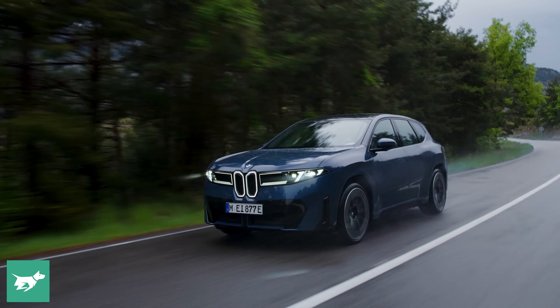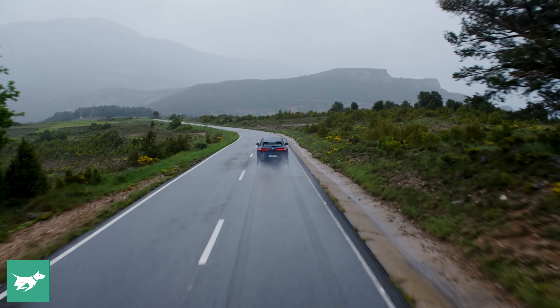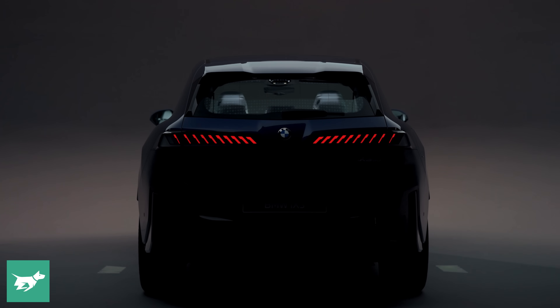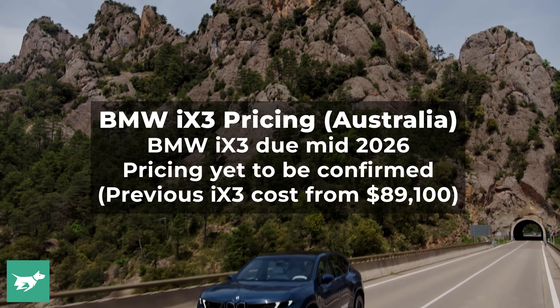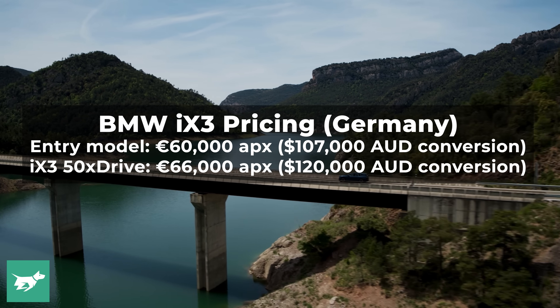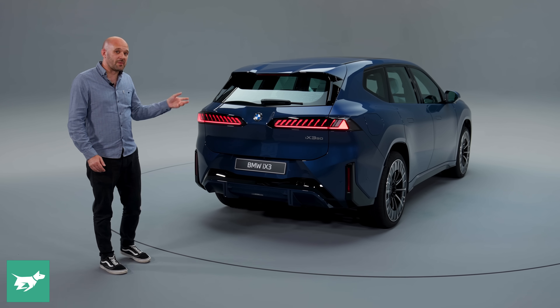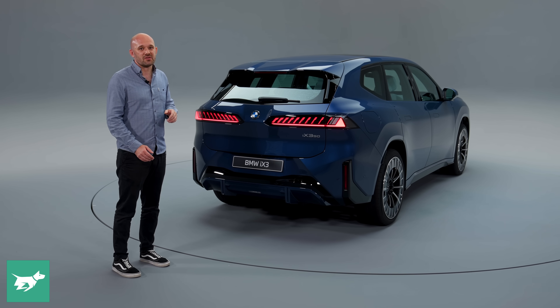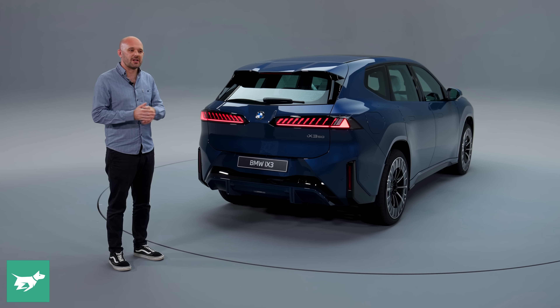The carbon footprint of the car is around a third smaller than the iX3 before it, coming from every part of the car — the materials and the production. The factory in Hungary, where production starts later in 2025, uses renewable energy. Sales will start in Australia around the middle of 2026. We don't have prices yet, but prices in Germany start at 68,000 euros for this 50X drive, with a base model at around 60,000 euros. Those prices mirror the iX3 before it, so if we get the same approach in Australia and match prices to before, that'll be good news.